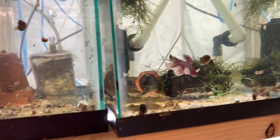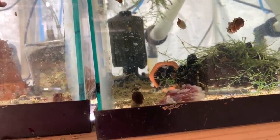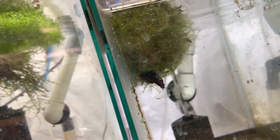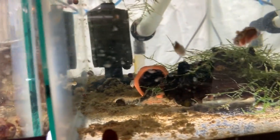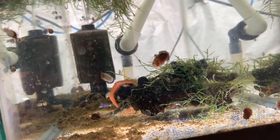Here's a gorgeous betta for sale — check michaelsfishroom.com. Right there is Bruce just chilling. There are also some calico plecos in here — a big one hanging in the cave, I think three total.